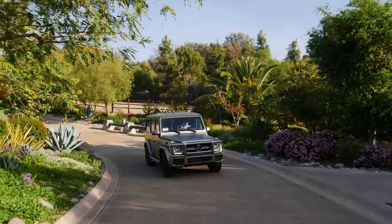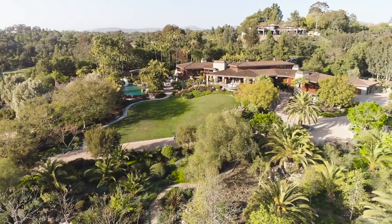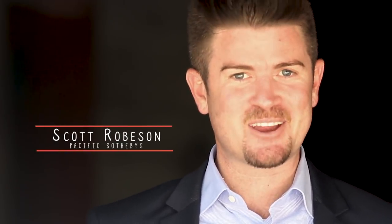Now it's time to head out to Rancho Santa Fe to see one of the most spectacular homes in all of Southern California, listing with my good buddy Scott Robeson. Hey there, I'm Scott Robeson with Pacific Sotheby's International Realty in San Diego, California.